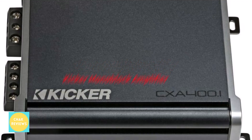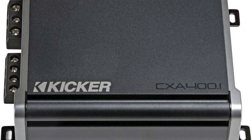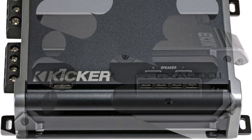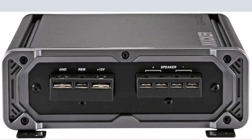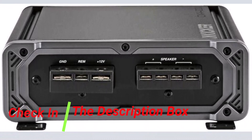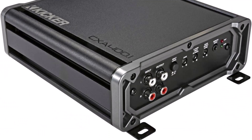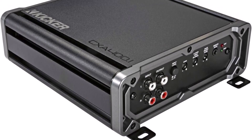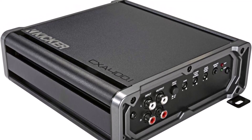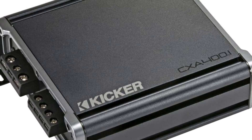Number 3: Kicker Monoblock Amplifier. The Kicker 46CXA400N1 400W Mono Class D Subwoofer Amp is a powerhouse that elevates your vehicle's audio system. This high-performance amplifier produces an astonishing 400W RMS at 2 ohms, resulting in a clean and powerful sound. The 46CXA400N1 blends economy and performance like never before, thanks to Class D technology.